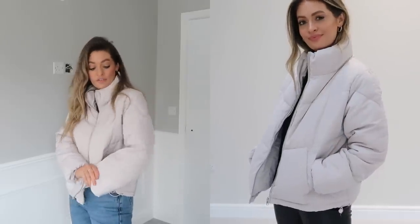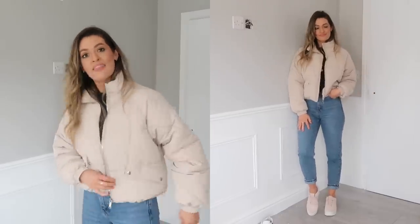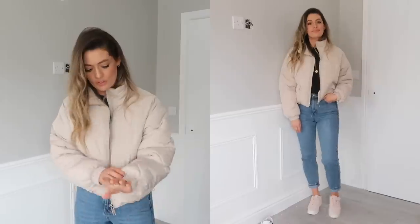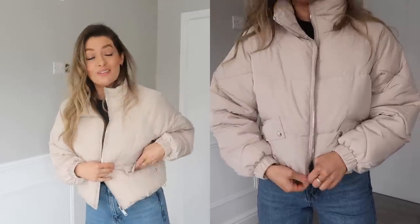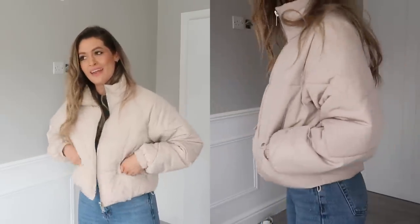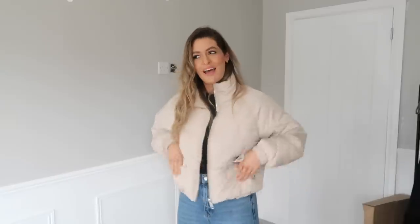The Topshop puffer is a bit more cropped than the H&M one and sits a little bit higher, though it also has toggles at the bottom so you could wear it even higher. The cuffs are a little nicer on the Topshop one with a thicker band. The only thing is the pockets go down rather than in — if you're wearing it on a dog walk or a beach walk you'd want to put your hands in more easily.